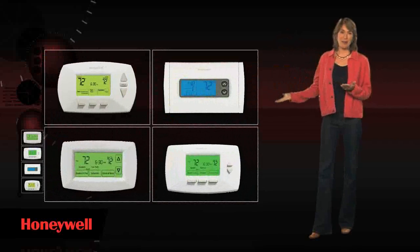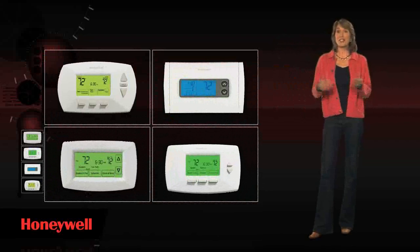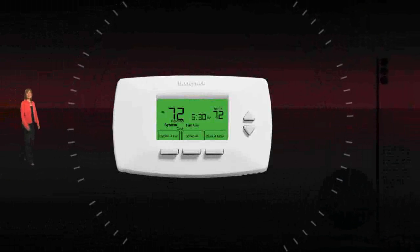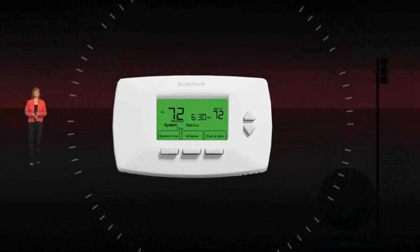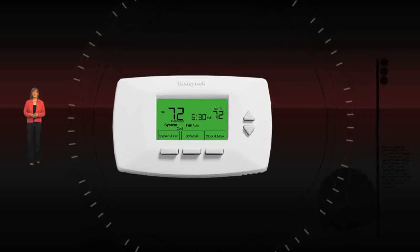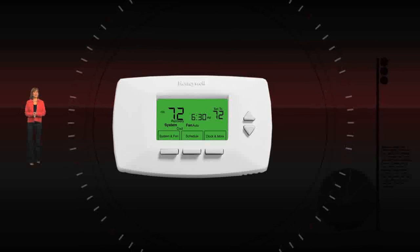Honeywell has a thermostat model to work with almost every heating and cooling system type. There are several kinds of programmable thermostats to choose from, according to your lifestyle and preference. Each features a clear digital display, and many models show both the setting and the room temperature. There are also several options to choose from.